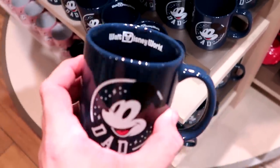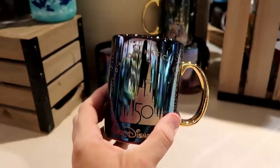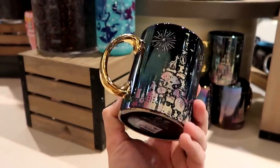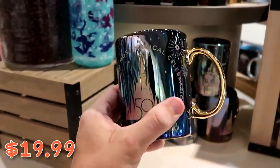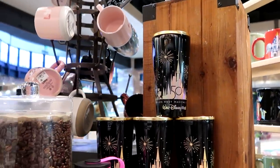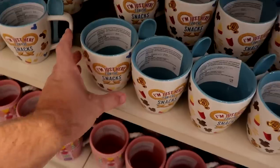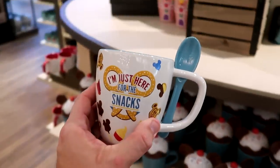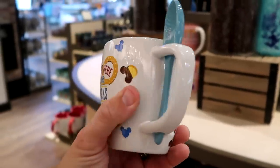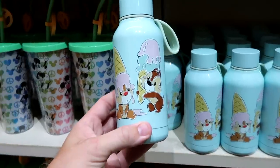It looks like they still have some 50th Anniversary coffee mugs with Cinderella Castle — $19.99 — crazy to still see those here. They also have 50th Anniversary Corksicle cups at the World of Disney Store. One of my favorite recent coffee mugs comes with a soup spoon; it says 'I'm Just Here for the Snacks' with different Mickey and Disney snacks all over it — that one is $24.99.